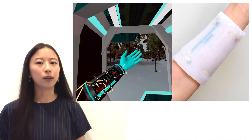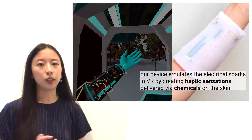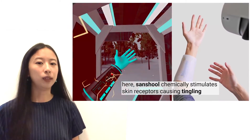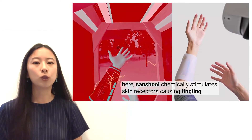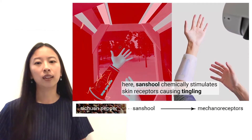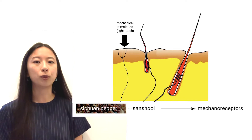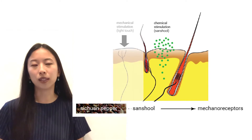Returning to the walkthrough video, there's a blue liquid circulating on the arm. The skin is absorbing the chemical ingredients of the liquid via channels that are open to the skin, creating a tingling sensation. We're using the chemical Sanshool, which you may be more familiar with in the form of Sichuan peppercorns. Sanshool causes tingling by stimulating receptors that respond to light touch — just as you can trigger receptors physically, you can trigger those same tactile receptors chemically.